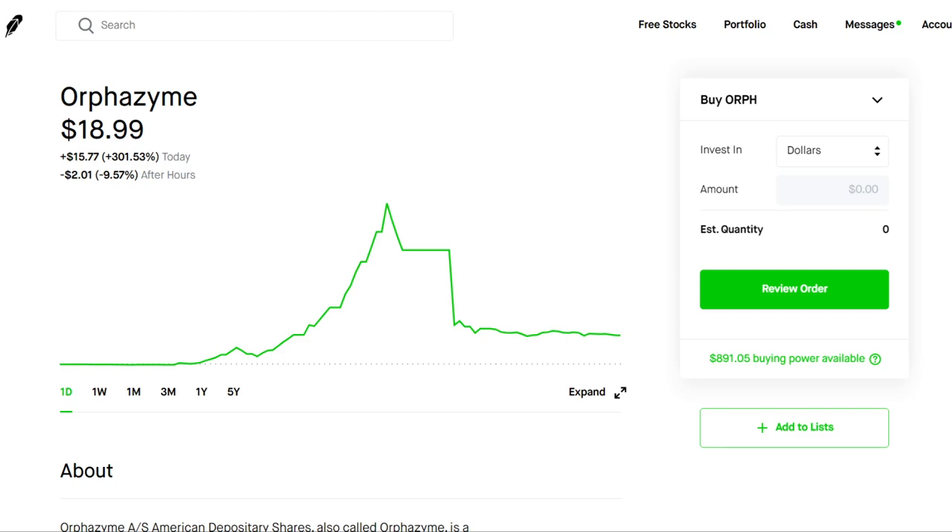So today we got ORPH, Orphazime, and this company was very, very volatile today. It was just definitely a big pump and dump today. At its high, it hit a high of $77.77, up almost 1,400% in a single day, which is insane.